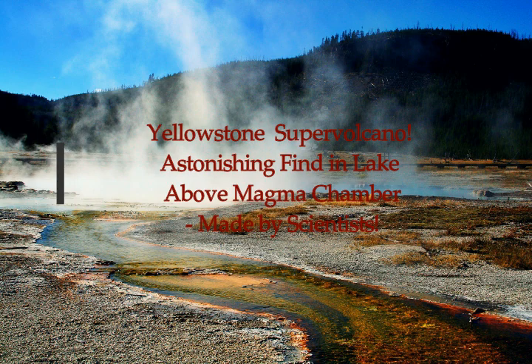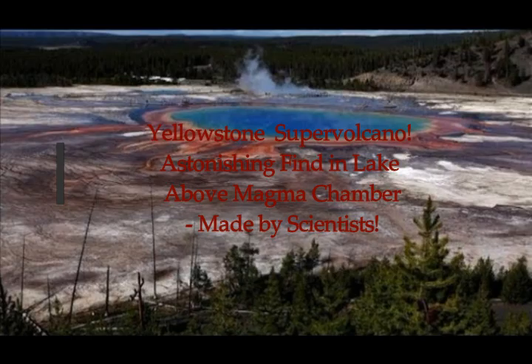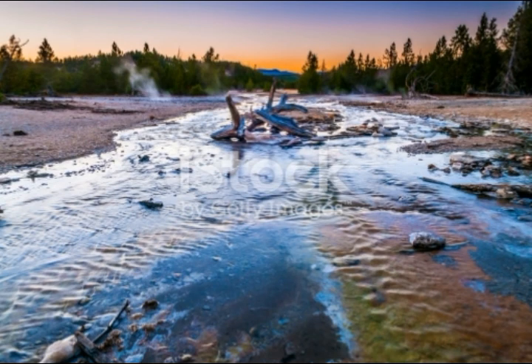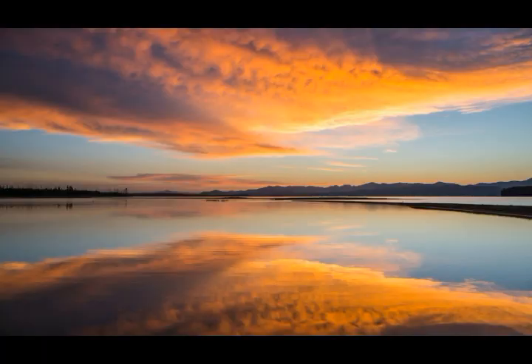Scientists have made an astonishing find concerning the Yellowstone supervolcano's magma chamber. Express UK reports that Yellowstone scientists made an alarming find in the lake that sits on top of the caldera. Yellowstone Lake is the largest body of water in Yellowstone National Park, covering 136 square miles. It is of the greatest interest to the USGS as part of the Yellowstone supervolcano because the supervolcano lies below the basin of the lake.